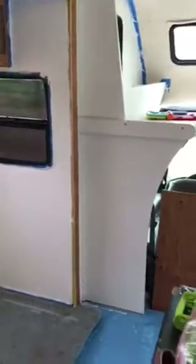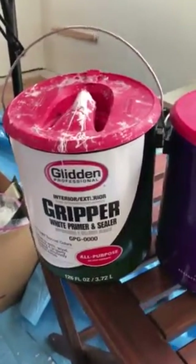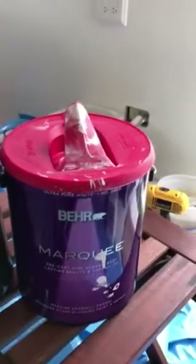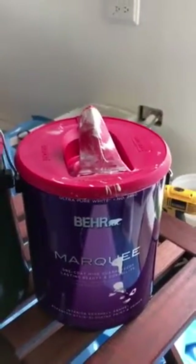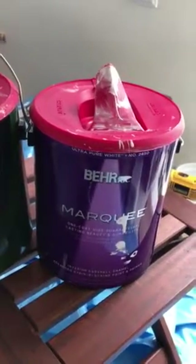I want to show you a couple of the products we used. I am not sponsored or being paid for any of these recommendations — I just did lots of research. By and large, the consensus was to use a gripper primer, so we used the Glidden Gripper primer. Then we used Behr, just because we have Home Depot handy and don't have a Sherwin-Williams paint store nearby. Behr has a Marquee paint which is a one-coat paint and primer together, and it's supposed to be the only thing you need.